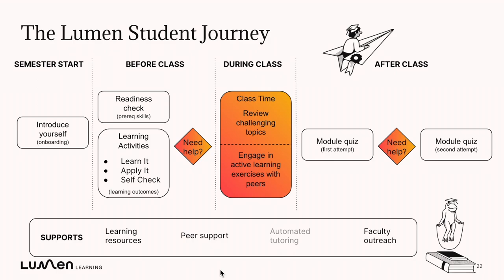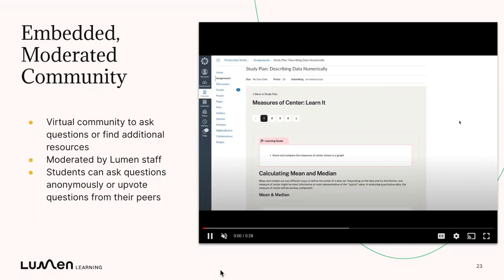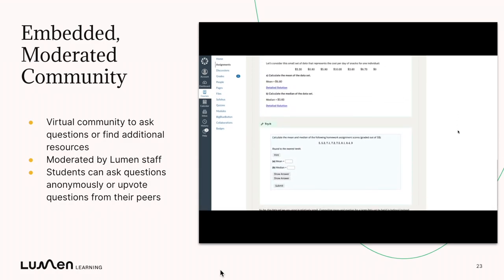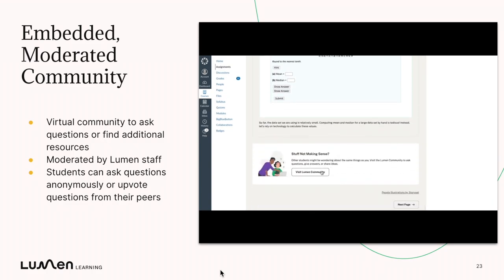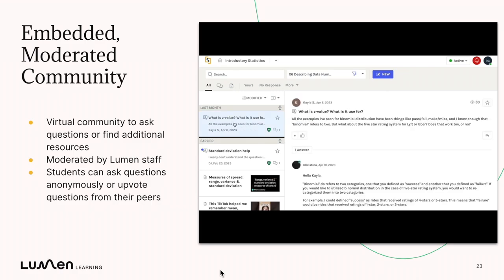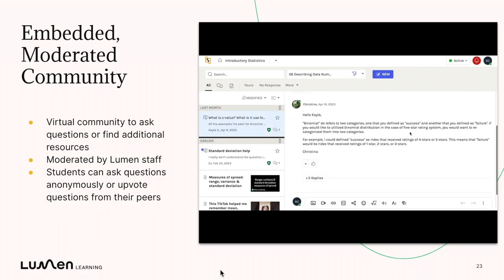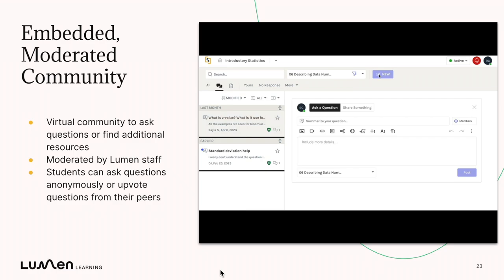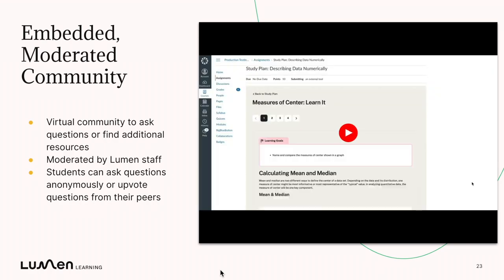In our future videos, we're going to talk about some of the embedded supports you can leverage to support student success. But one thing we wanted to mention is our Lumen One student community — an embedded, moderated community. If a student is reviewing material but still feeling confused, they'll see a call-out at the bottom to visit the Lumen community. This is accessible to all students using Lumen One. Students can ask questions and Lumen moderators will provide answers. They can ask anonymously or just to a moderator, weigh in on peer conversations, or even share resources. The idea is that students can get immediate help without having to leave the courseware.